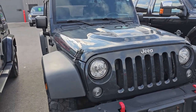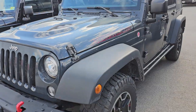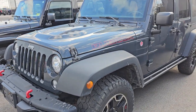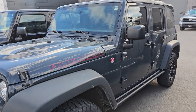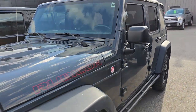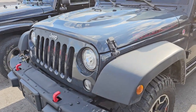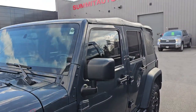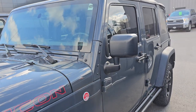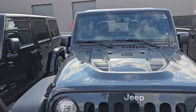Right here I have a 2017 Jeep Wrangler Rubicon. This thing is fully loaded — it's got the nav, the Alpine sound, the LED lights, the tow package, and very nice and clean inside and out. The only thing I saw is the grille's got a couple little scratches; we might have to get a new grille for it. But other than that, very nice condition. Soft top, and this one has 104,000 miles on it and it's a six-speed manual. It's got leather seats, very nice and clean on the inside.